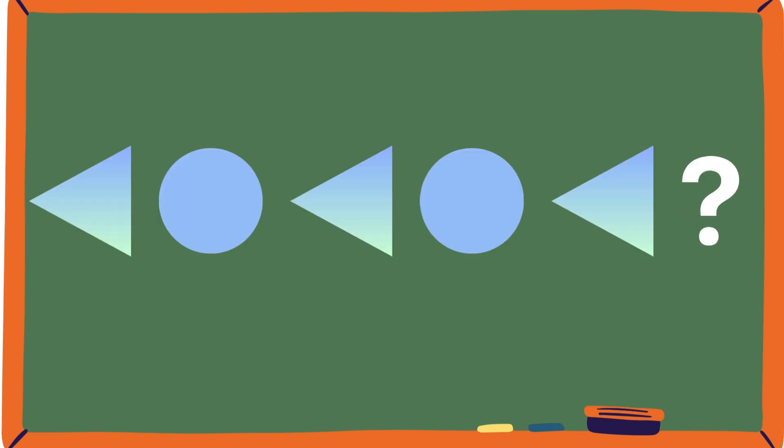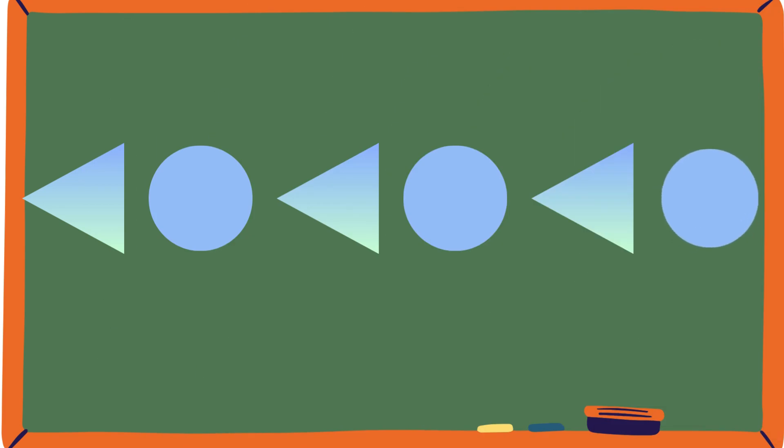Triangle, circle. Triangle, circle. Yeah, it's great. You're nailing it.